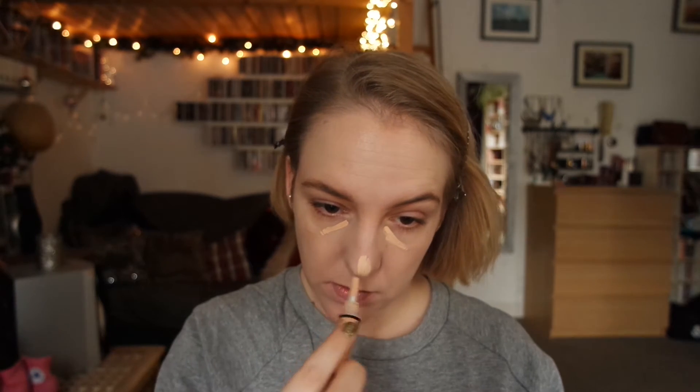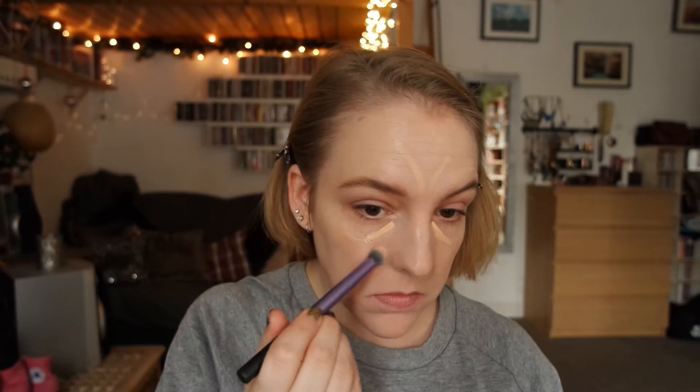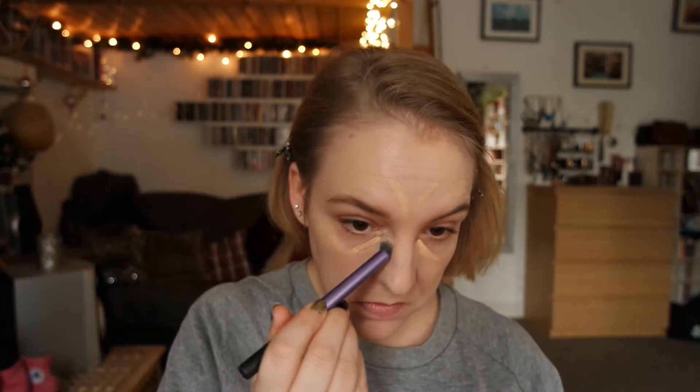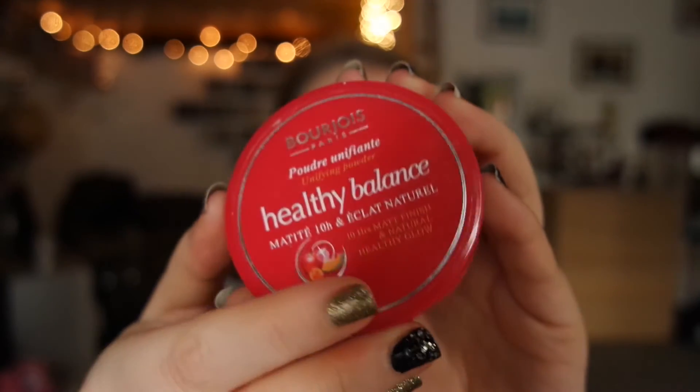For concealer, I'm using the LA Girl Pro Conceal Concealer — this has been my favorite concealer of late. I'm just dabbing it all over my face before blending it all in with a Real Techniques Deluxe Crease — I think it's the Luxe Crease Brush. And I'm setting all of that in place with the Bourjois Healthy Balance Powder — as you can see, I'm running out.